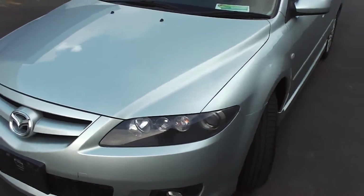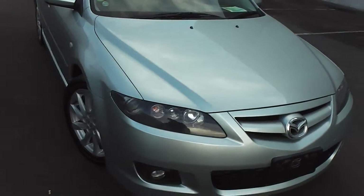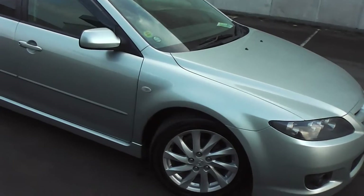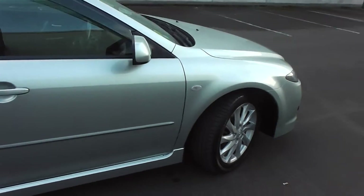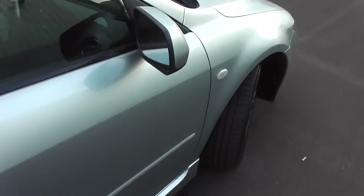Now the Atenza wagon is very popular — one of the smarter looking station wagons on the market. It has twin front SRS airbags and ABS anti-locking brakes. And as you can see it's very clean and tidy as I walk around it.